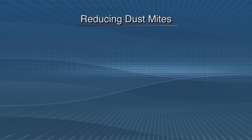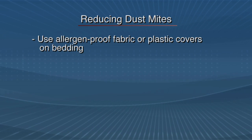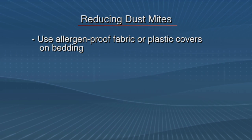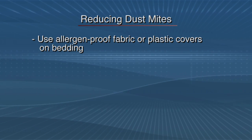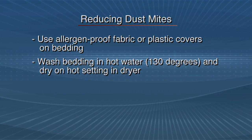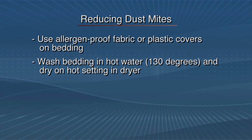In order to reduce mite levels in your bedroom, you can do several things. Encase mattresses, box springs, and pillows in special allergen-proof fabric covers that are airtight zippered plastic covers. Bedding should be washed weekly in hot water at least 130 degrees and dried in a hot dryer.